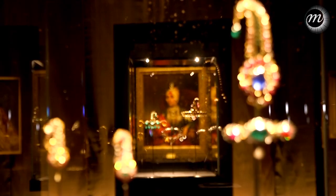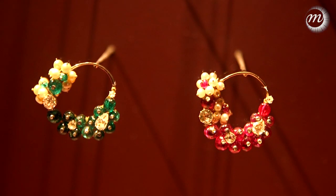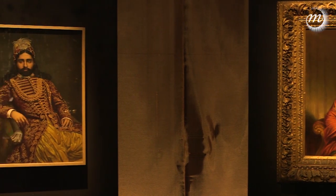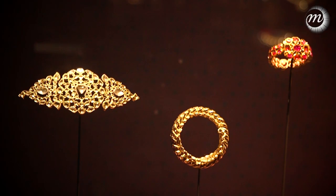The whole approach was rather different, and what is interesting is when Europeans go to India and they see the jewellery there, they become infected by this very different aesthetic, by the very different technique and also by the different way of wearing jewellery. Because we have to remember that in India the great jewels were worn by men.